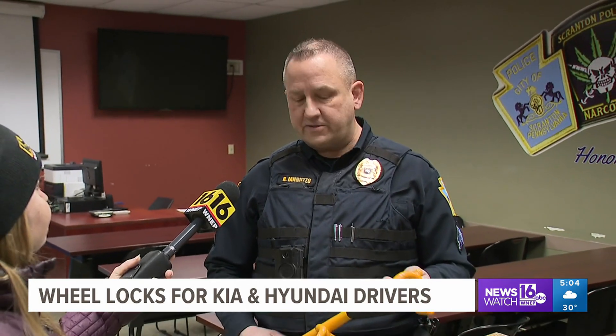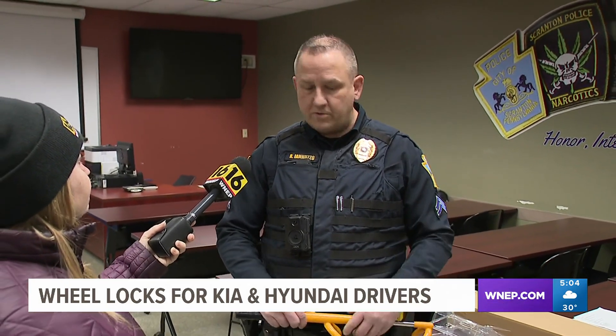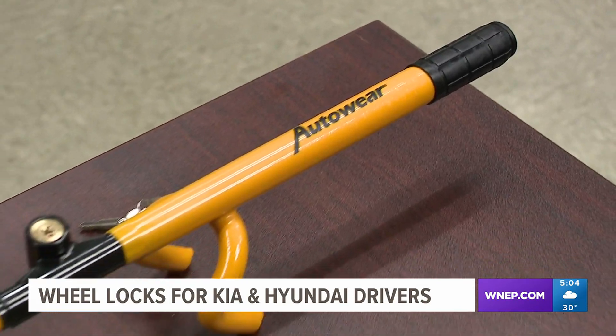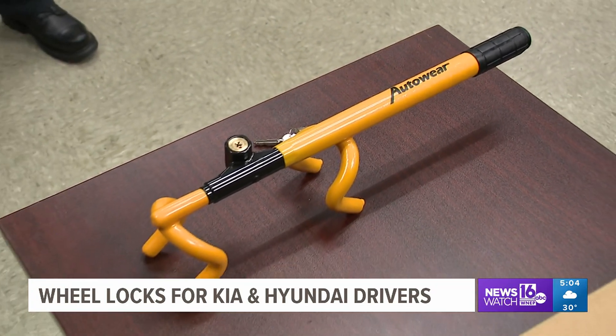A large yellow device on your steering wheel is a deterrent in itself, but there's nothing better than just being safe. Make sure your vehicle is locked. There are only a few qualifications you need to meet in order to get a free wheel lock from Scranton Police.